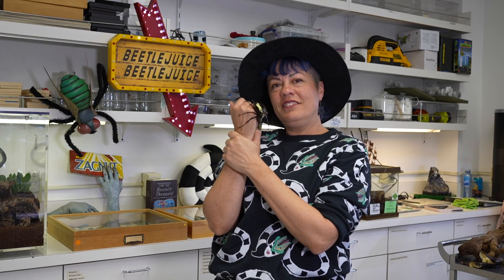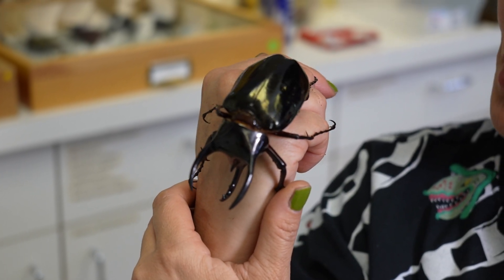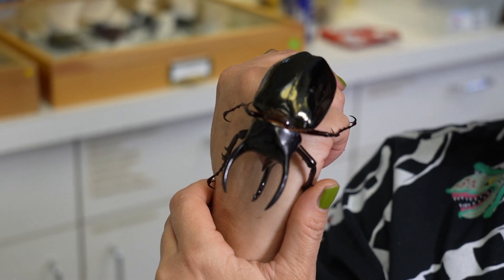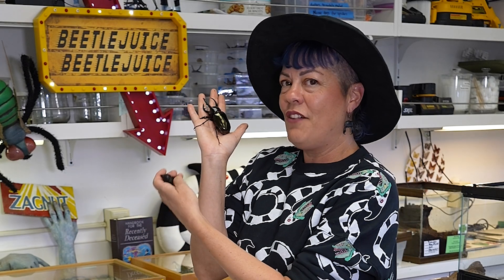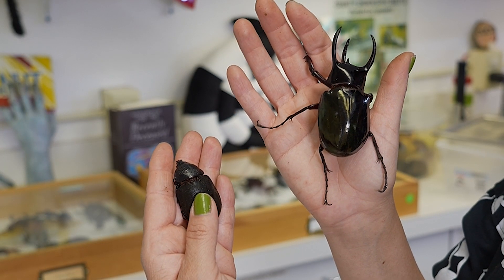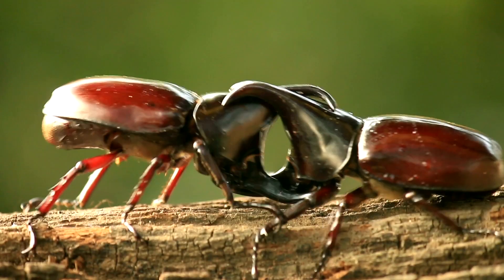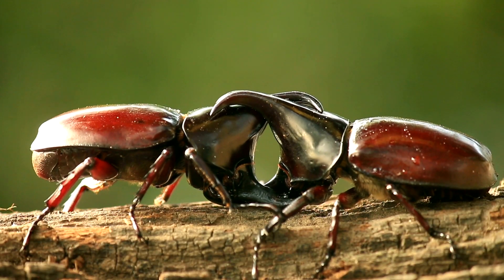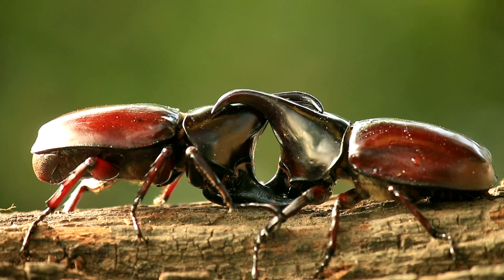This is the Atlas beetle, Chalcosoma atlas, and we're looking at the male beetle. We know it's a male because of the three big horns that he has on his head. The females are much, much smaller — I actually have a sweet little female right here in my hand, so you can see the difference in size between the two. They almost look like they're an entirely different beetle species. The females like to check out the males and watch them get into big battles with their horns, and if the male beetle wins the fight, hopefully he'll get the girl.